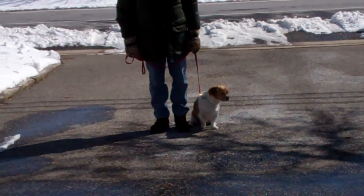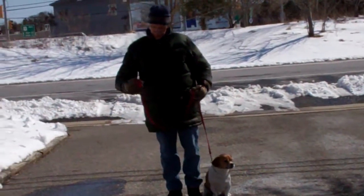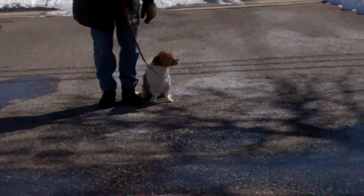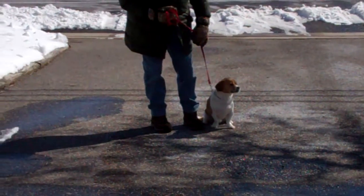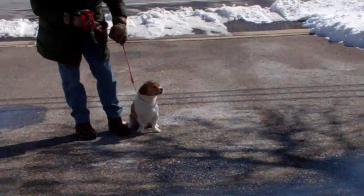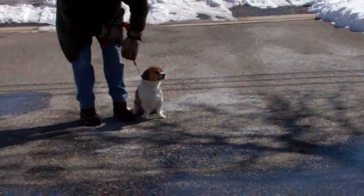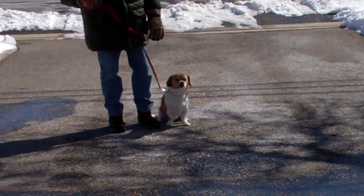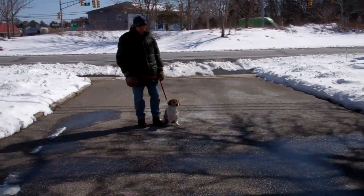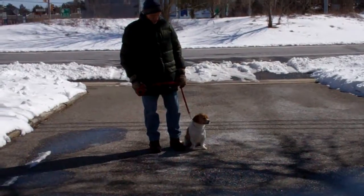The training equipment that we're using: Fred is using a regular six-foot web training leash, and he keeps the bulk of the leash folded in his right hand. That leaves the left hand free to give the correction, and the only correction that we give here at school is a little tug-and-let-go on the training collar. Tyson is going to come home with his very own training collar, and you'll be taught how to use that properly for all different types of problem behaviors in the home, not just formal obedience.